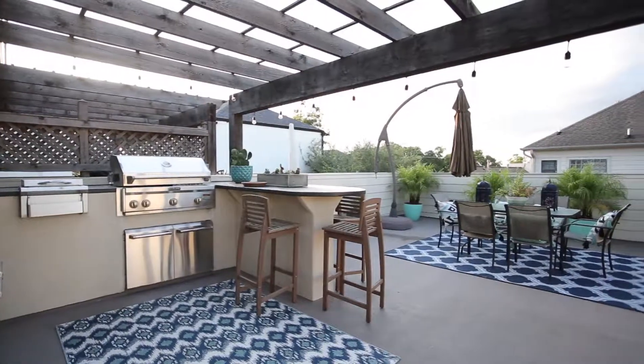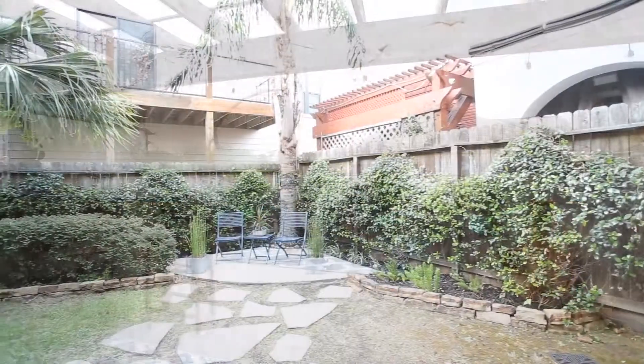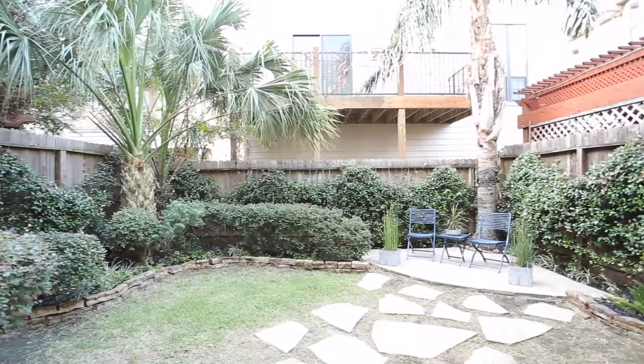Enjoy evenings on the 575 square foot rooftop deck, which is a great space for entertaining. The French glass doors off the living room open to the lush backyard, which is fully fenced for privacy.